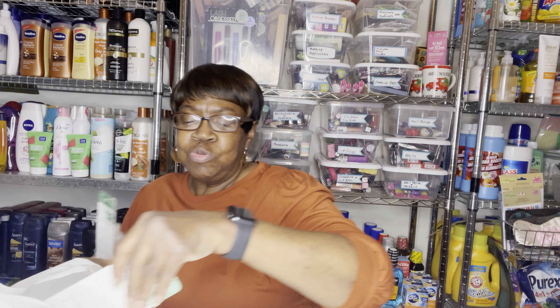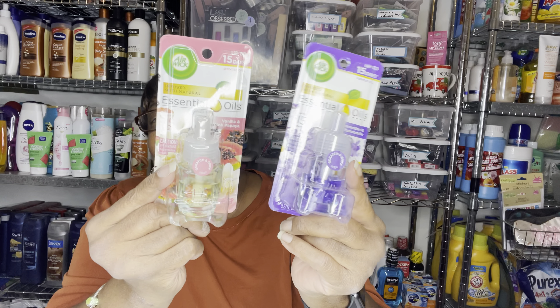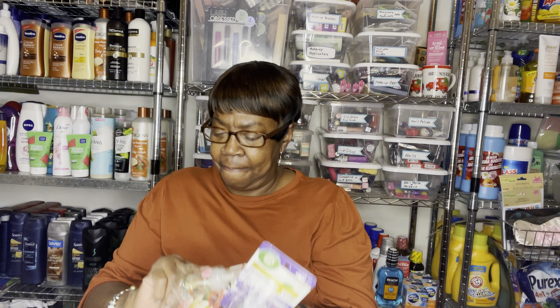And this was the first time I had seen these in here. This one is lavender and chamomile, and this one is vanilla and pink papaya. I have the little air wax warmers, so I said let me grab some of these.